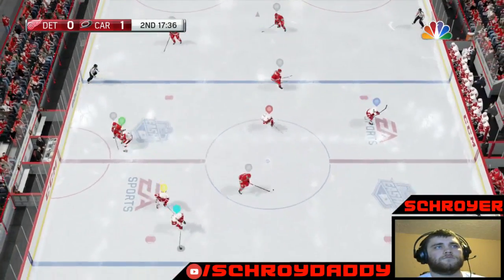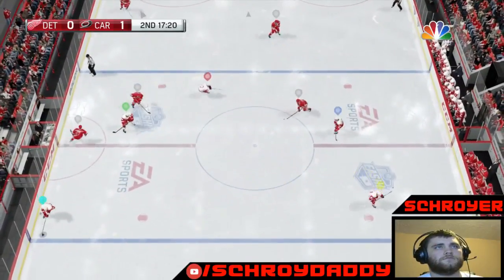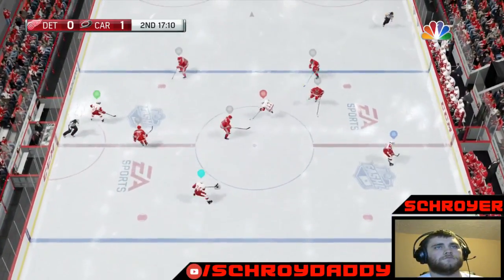And that's a faceoff win. The Red Wings hopefully shifting from defense to offense.